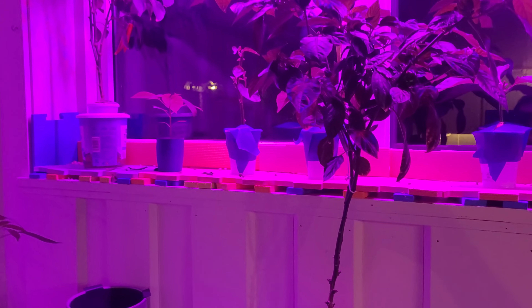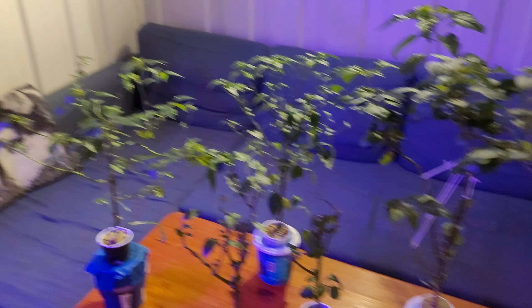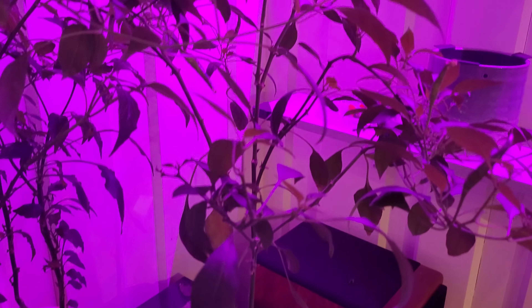I cannot stop this, so I've decided tonight to get rid of most of the plants. I will throw all of this away. Just touching this one — the leaves are falling off, it's everywhere.